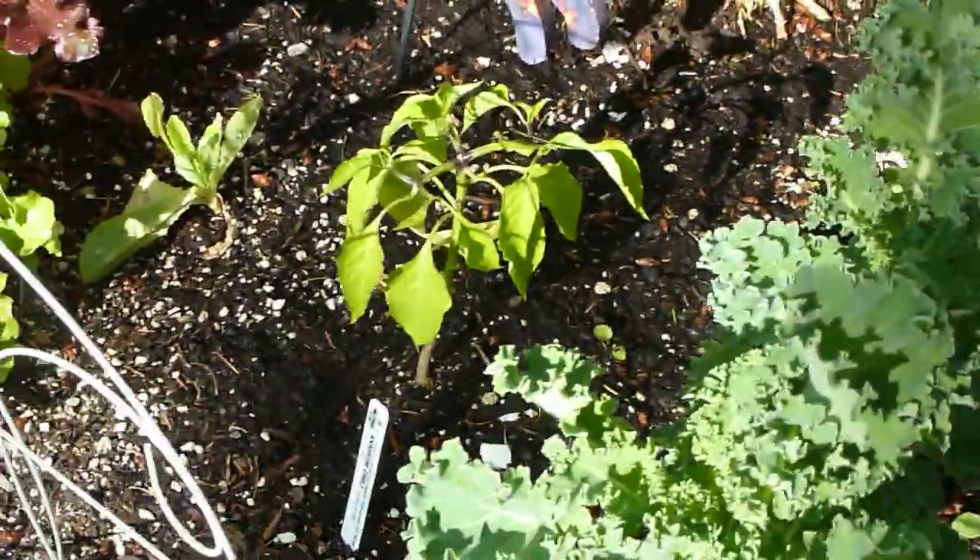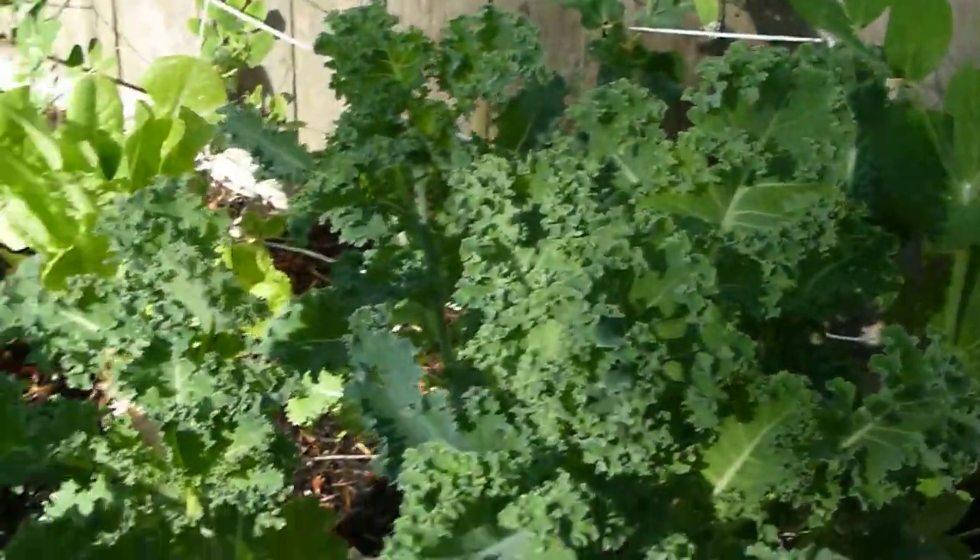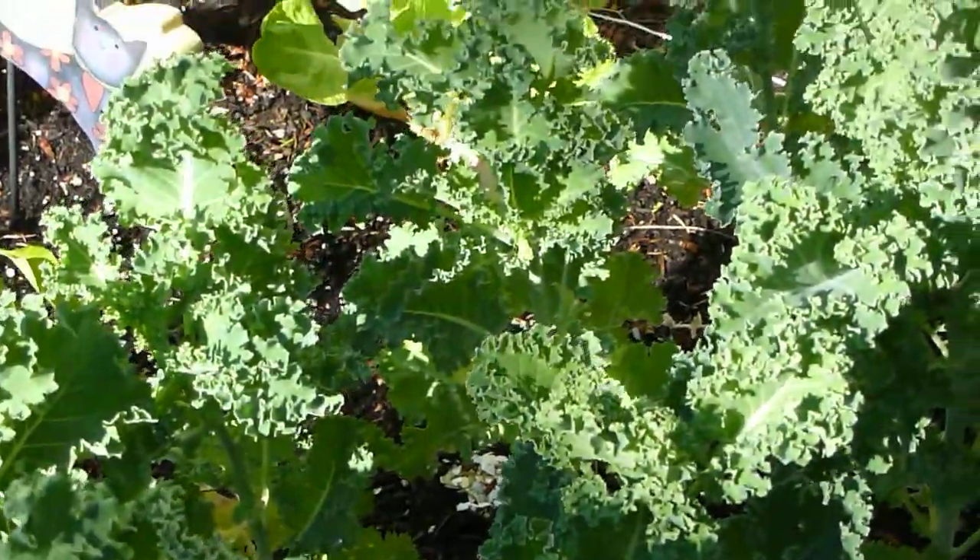This is a pepper plant — hopefully it's going to get hotter and it'll do better. This is kale — it's done really well too. I got tons of kale. It's cool like the romaine; you just take off leaves and more are there the next day. These are my shallots.